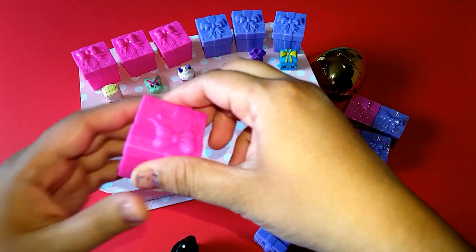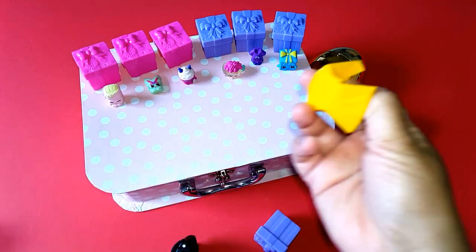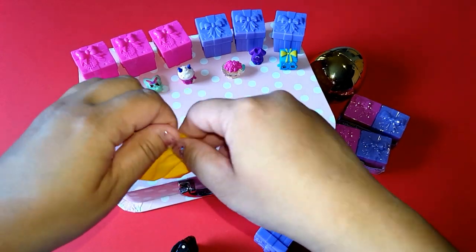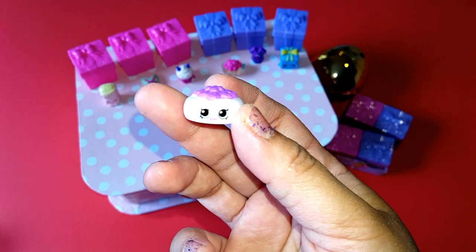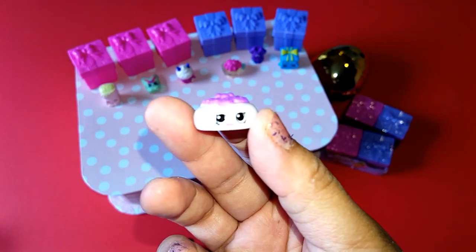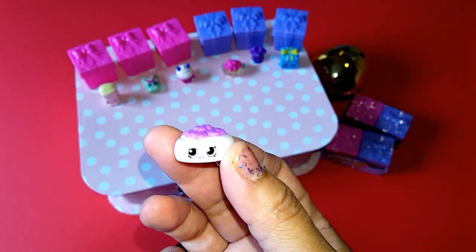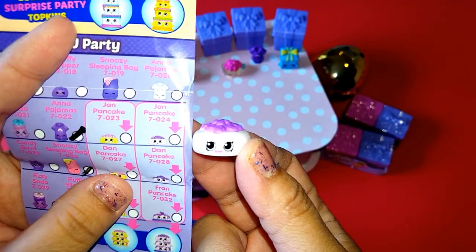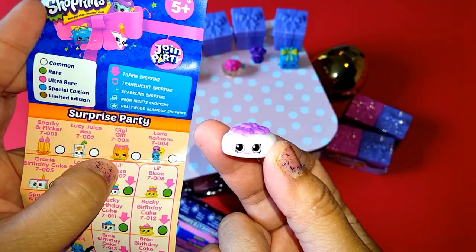So let's see what we have. It's so cute — we have, I think we have John Pancake there. And it's coming!